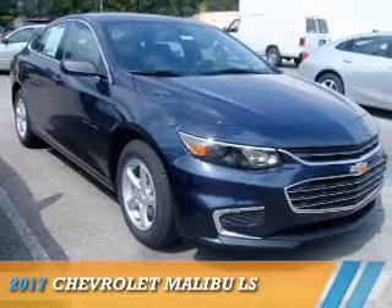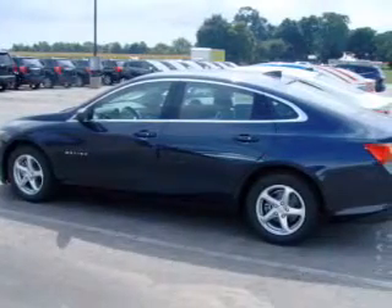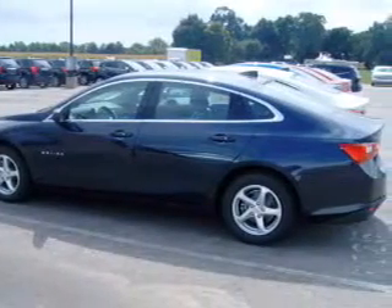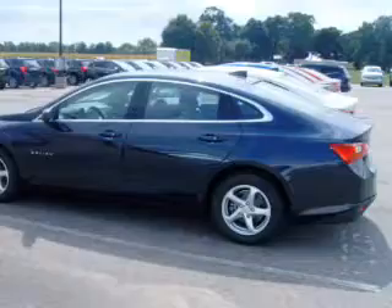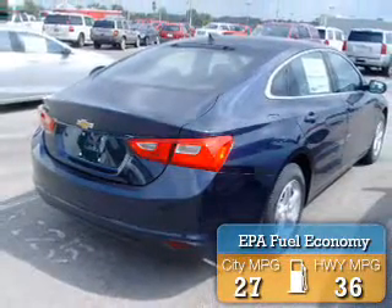Presenting the 2017 Chevrolet Malibu. It's powered by a 1.5 liter 4-cylinder engine and a 6-speed automatic transmission. Great fuel efficiency saves you money by requiring fewer trips to the gas station.